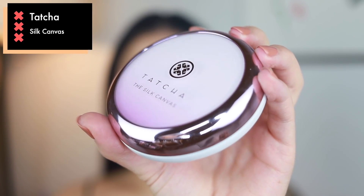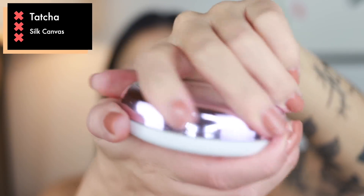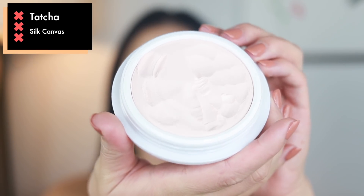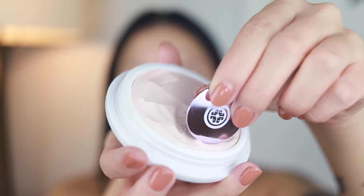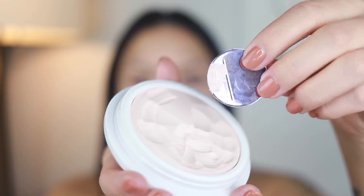After I moisturize, it's time to prime the skin for makeup. Here I have the Tatcha Silk Canvas. This is made of layers of pressed silk that creates a smooth canvas to help makeup go on evenly and aids in its longevity. You take this little coin and scrape it to that line and apply it to the face — I also sometimes use the back of my nail. This primer is a protective barrier to keep makeup and pollution out of the skin, which can lead to clogged pores and breakouts. It just really makes my skin very prepared to take on makeup.